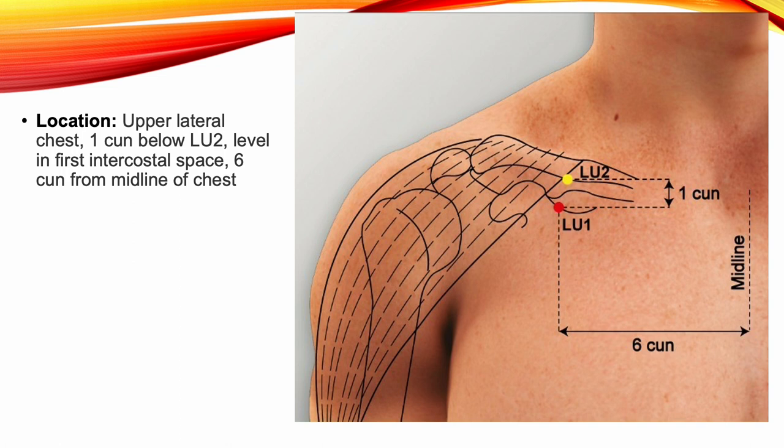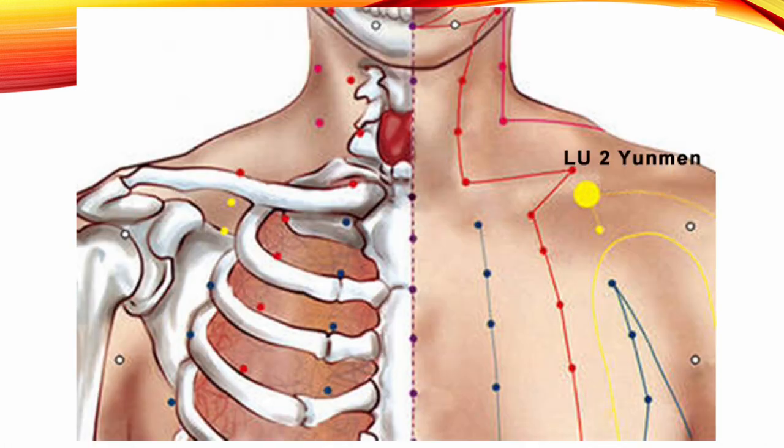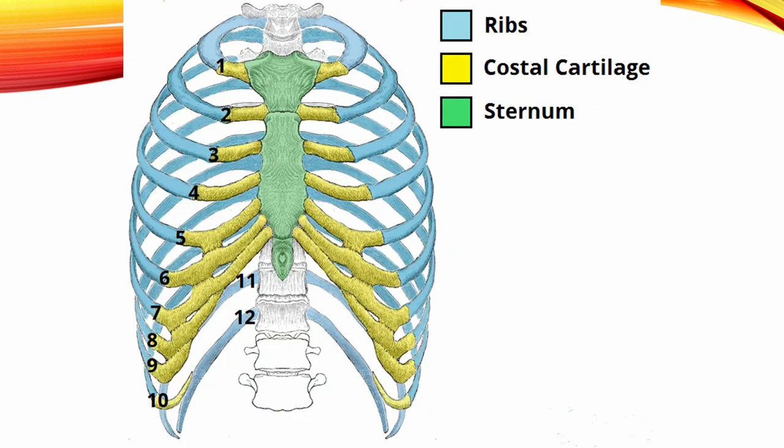Six sun from the midline of the chest. To locate this point, ask the patient to extend his hand forward and resist while you apply pressure to the hand in order to emphasize the delto-pectoral triangle. First, locate Lung 2 in the center of the triangle, then locate Lung 1 in the intercostal space approximately one sun inferior and slightly lateral to it. To locate the first intercostal space, first locate the costal cartilage of the secondary, which is level with the sternal angle, then locate the first intercostal space above it.